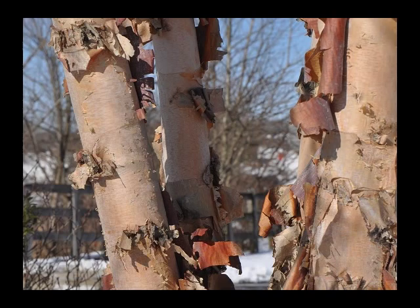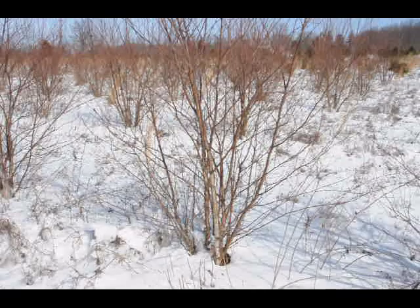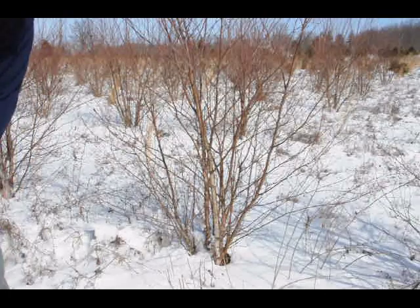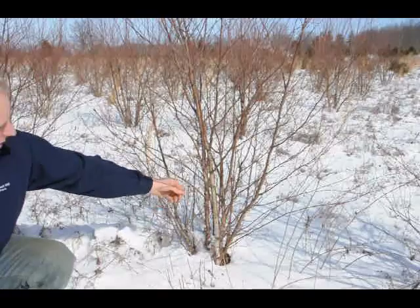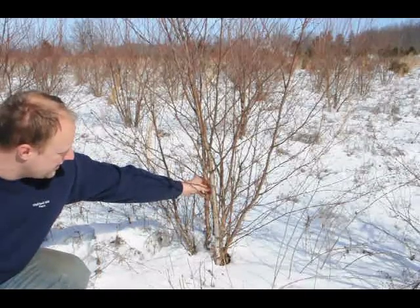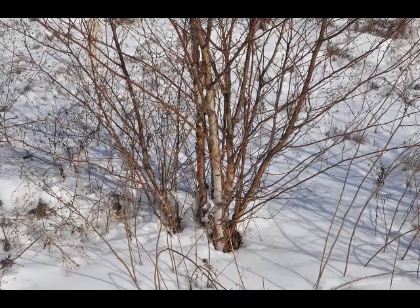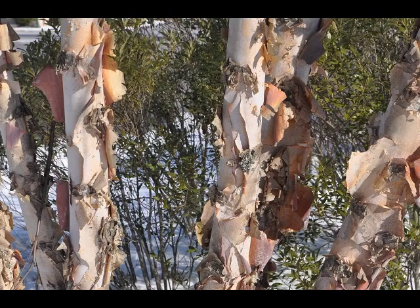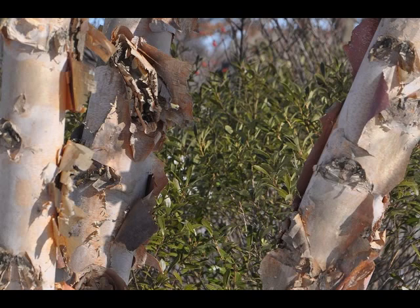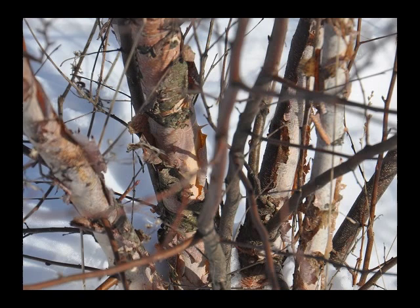One of the most appealing features of the birch tree is the bark, which, on larger young branches and stems, is reddish to pinkish brown and peels off in papery strips. The exposed inner bark is gray brown to cinnamon brown to red brown. The bark of a mature birch is rigid and deepens to a dark brown. This tree is handsome without leaves because of its graceful silhouette and exfoliating bark.